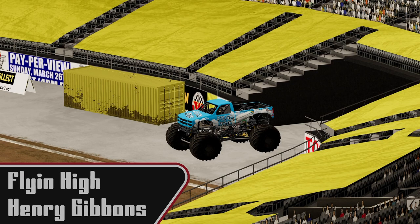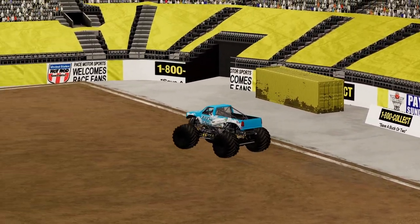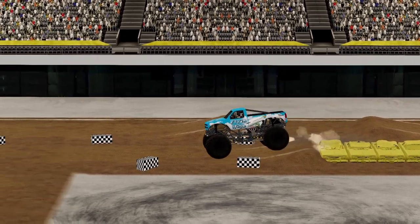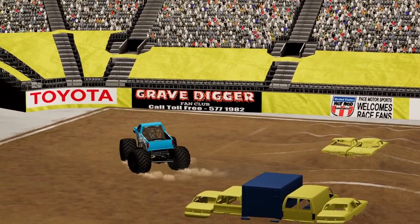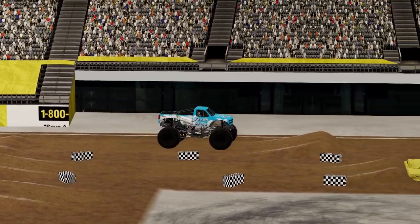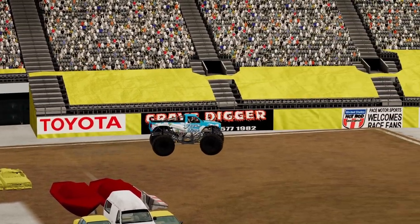Next we're going to see Henry Gibbons in Flying High. This truck's identity has been around for a while, and Henry's hoping to live up to that name. Very good hit to start. We'll go back around looking for the next hit — a little bit of a wheelie off of those there. Taking a note from Alice, going for good air off the ramp there.